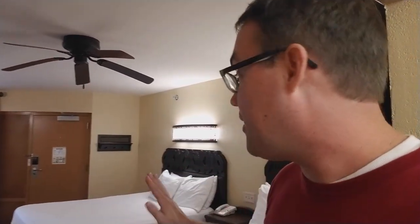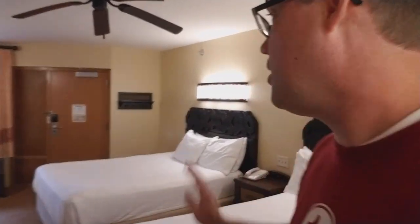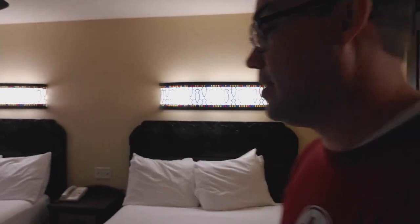Caribbean Beach has a lot of issues right now, which you can see by going to my walking around Caribbean Beach and looking at construction video, which I have linked right under this. But as far as the actual rooms, this is a very nice room. And being able to sleep five is a huge bonus for it too. And that's it — I just wanted to show you the room. Hope you like it.